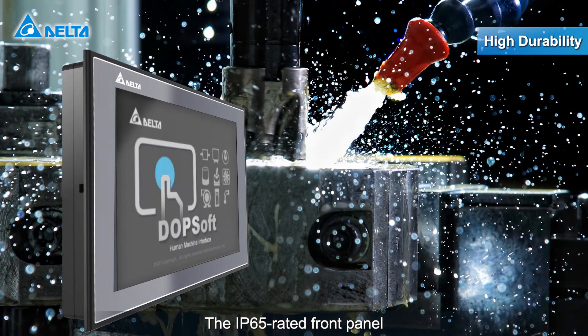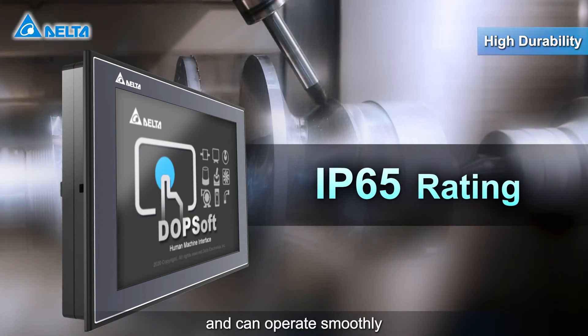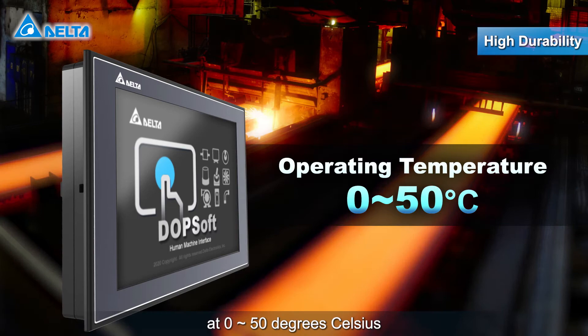The IP65 rated front panel is resistant to direct water spray and dust, and can operate smoothly at 0 to 50 degrees Celsius.